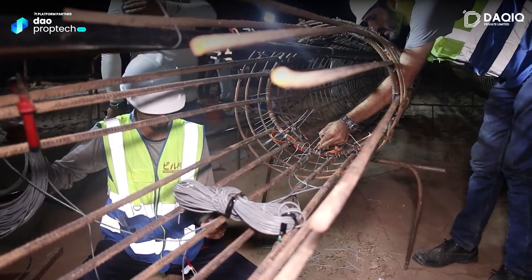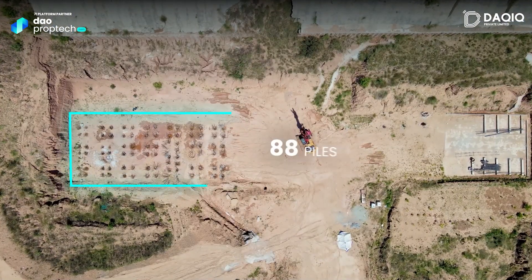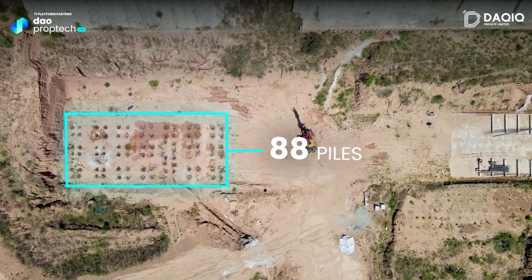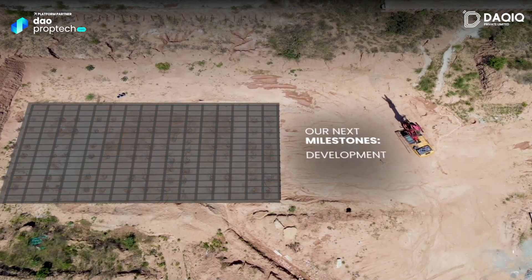In the Pile Load Test, we have developed 88 piles in Phase 1, whose length is around 100 feet and diameter is around 2 feet. In the next milestones, we have developed this area's lean and rough.